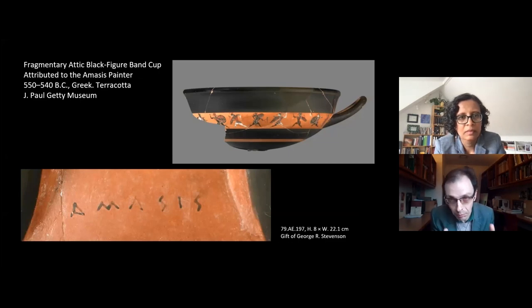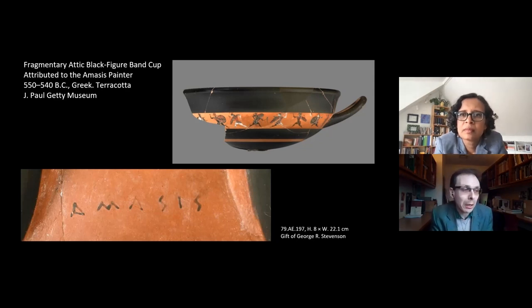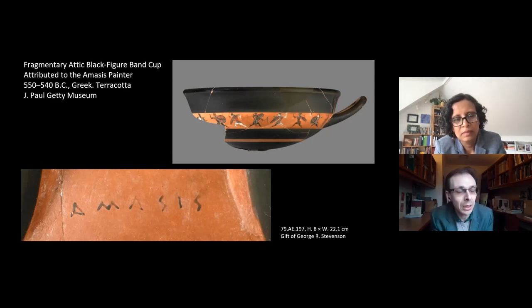Unlike Cleophrades, Amasis isn't a typically Greek-sounding name — it seems to be a Greek version of the Egyptian name Ahmos. This has begged the question and prompted lots of scholarship: was Cleophrades' father Amasis Egyptian? A foreign-sounding name shouldn't be taken in isolation as evidence for ethnicity, but looking across other signatures from potters and painters in Athens, an Amasis with associations to Egypt wouldn't have been out of place alongside figures such as Leidos (the Lydian), Scythes (the Scythian), or Siriskos (the Little Syrian).